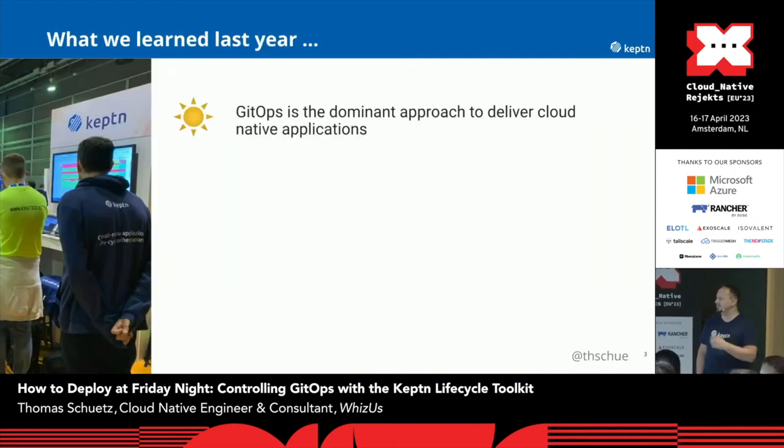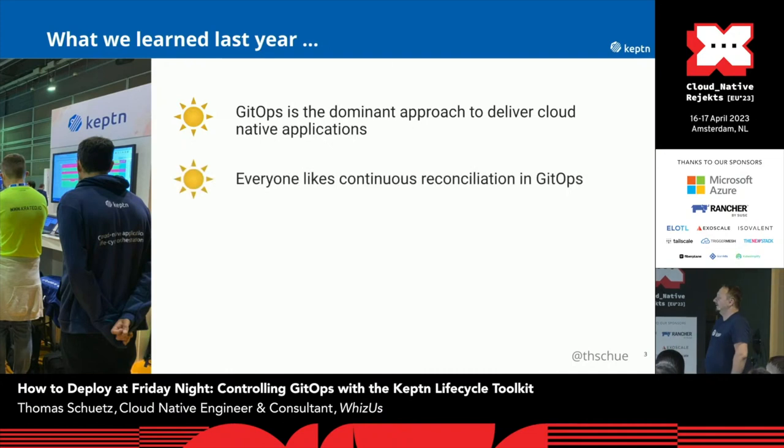Last year we were at KubeCon in Valencia. We had a lot of traffic on our booth. And what we found out there is that currently, obviously, GitOps is the dominant approach to deliver cloud native applications. Furthermore, everyone likes continuous reconciliation in GitOps. So we all like that we can put something in a Git repository and we have a GitOps controller which takes care of applying this on our cluster.